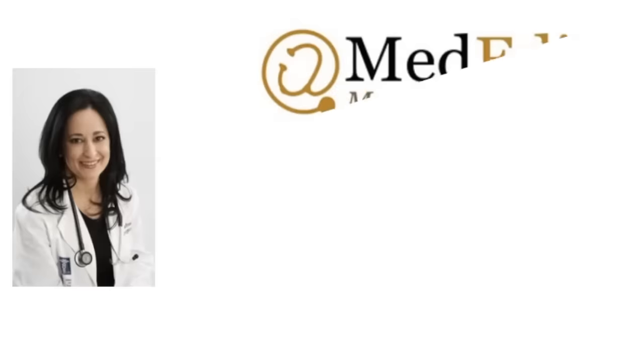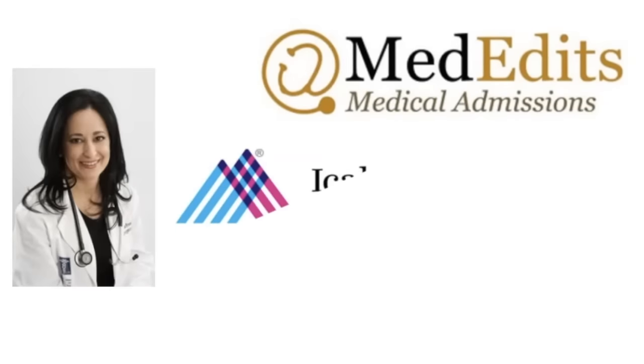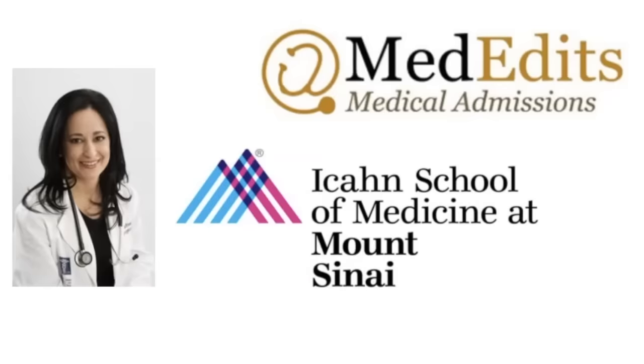My name is Dr. Jessica Friedman. I am the founder and chair of MedEdits Medical Admissions. I am a former residency admissions officer and physician from the Icahn School of Medicine at Mount Sinai, and I am also the author of several top-selling books about the medical admissions processes that you can find on Amazon.